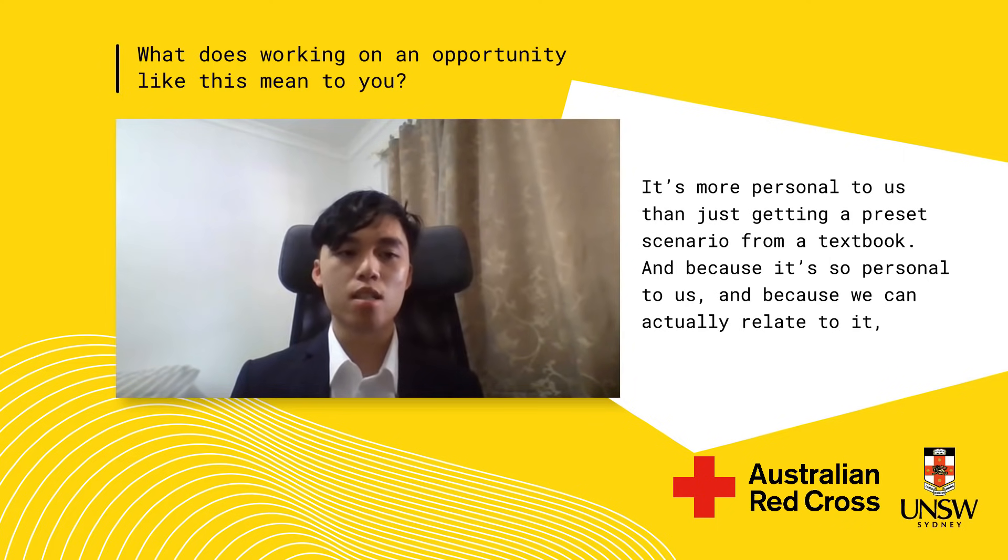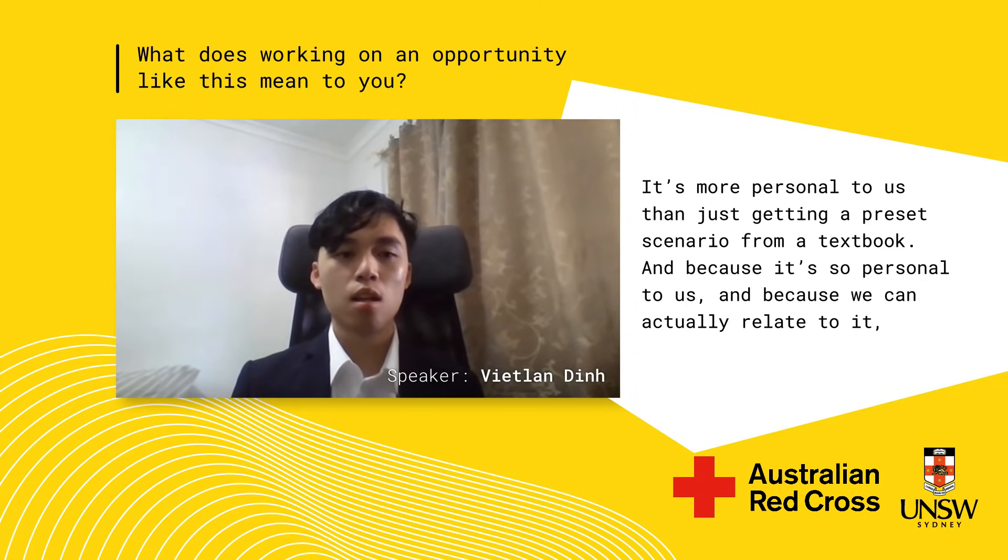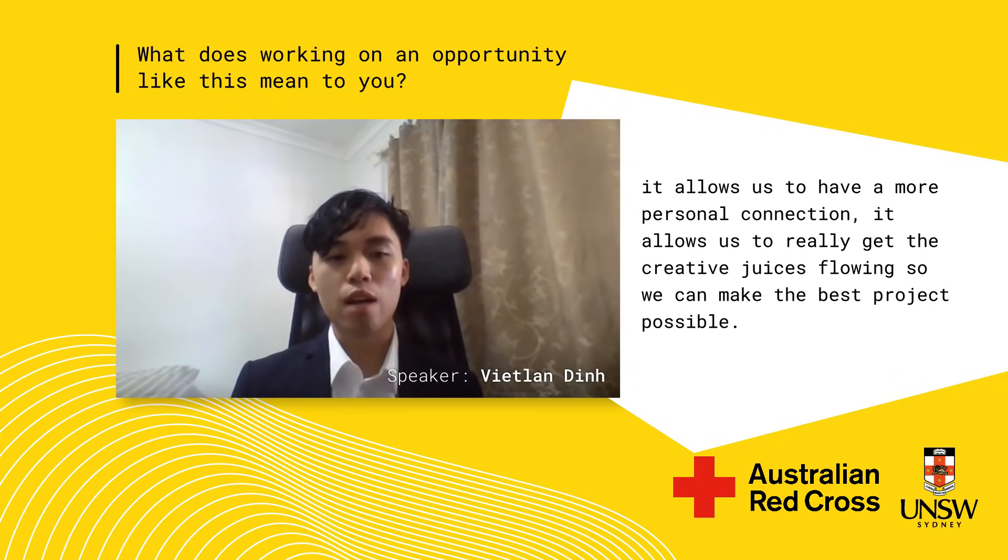It's more personal to us than just getting a preset scenario from a textbook. Because it's so personal to us and we can actually relate to it, it allows us to have a more personal connection and really get the creative juices flowing so we can make the best projects possible.